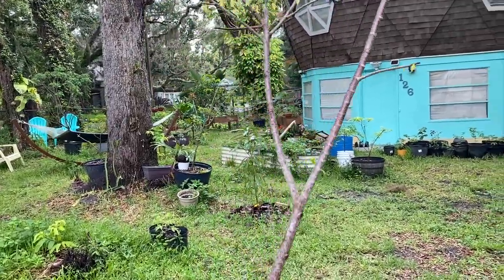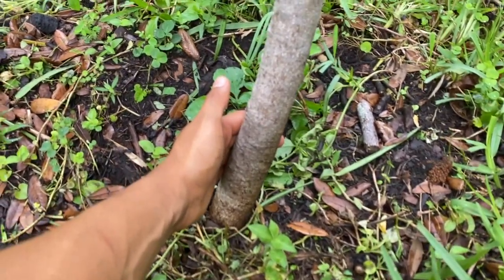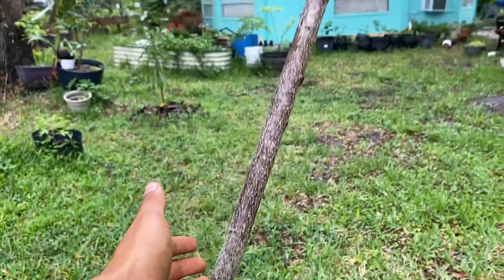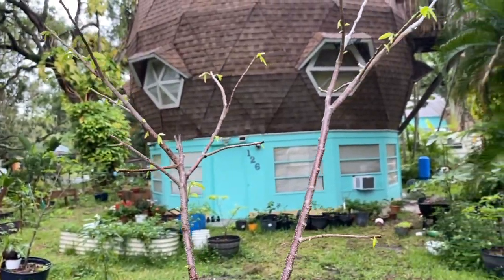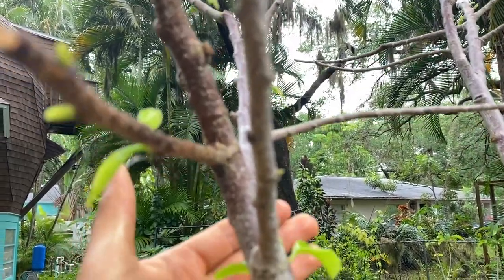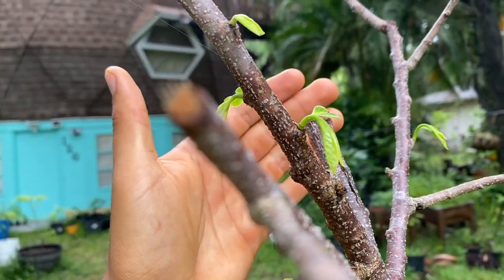Right here is an anona reticulata — believe it or not, this is a seed-grown reticulata from a red custard apple. Overall this anona reticulata is a really beautiful tree and we do have new growth pushing out of it. This is why I decided to graft onto this rootstock — because it was also pushing out new growth.